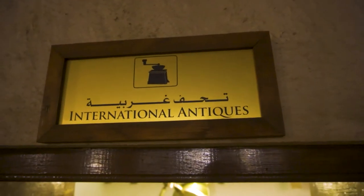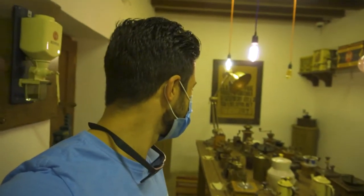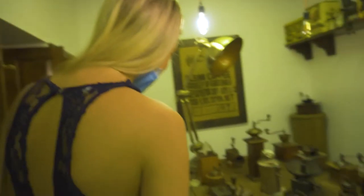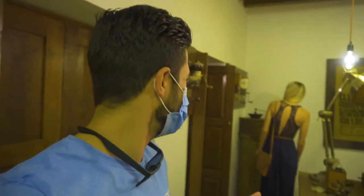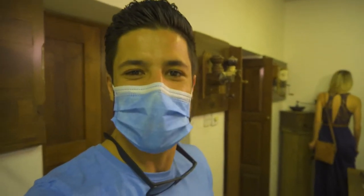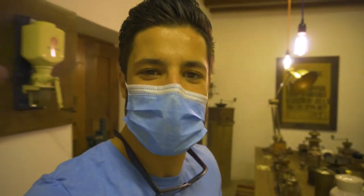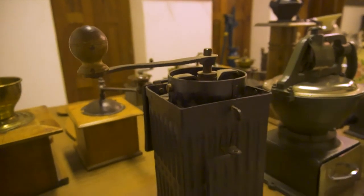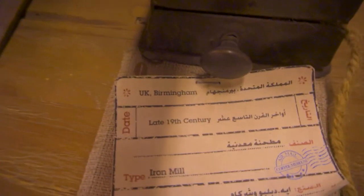Apparently we're not supposed to touch any of these things, so it's just nice to look at them. I'm seeing what type of coffee machines they used, trying to find the oldest one. It seems like they have a variety of coffee grinding machines from the 19th century — some as early as the 1880s — coming all the way to today. This coffee grinder looks like it was used in World War One, from 1914. They also have some UK Birmingham grinders from the late 19th century.